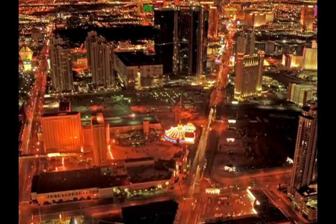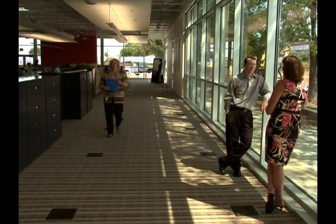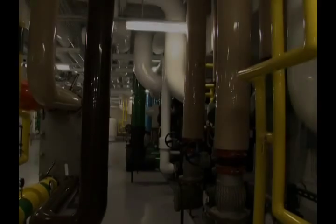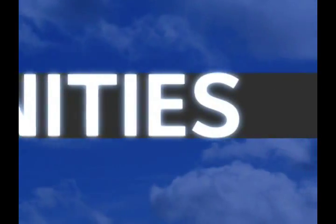As the demand for sustainability and energy efficiency grows, organizations are taking a hard look at their facilities and one area of their operations that is notorious for consuming the most power. HVAC systems account for more than 51% of a facility's energy envelope, but also offer the greatest opportunities for efficiency improvements.